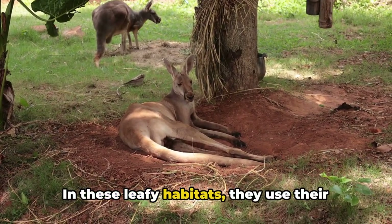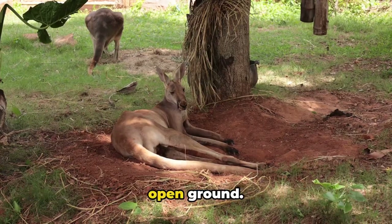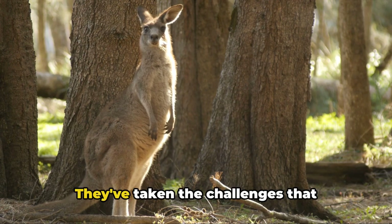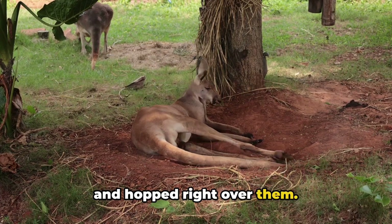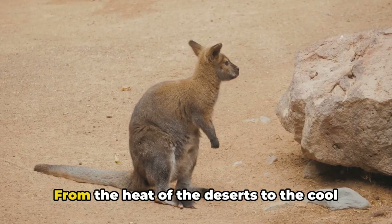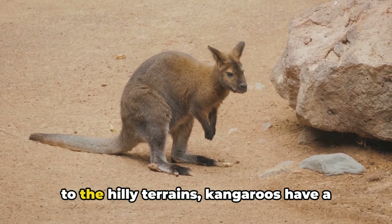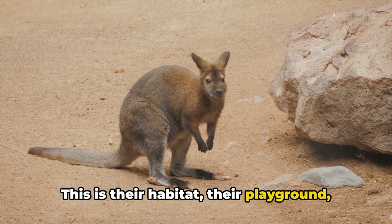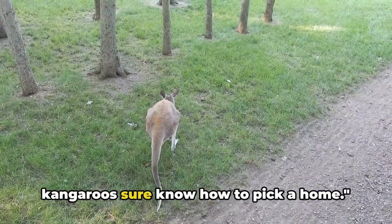Kangaroos aren't just desert dwellers or grassland gallivanders. They've also adapted to the dense forests of eastern Australia. In these leafy habitats, they use their sturdy tails for balance, navigating the undergrowth and hopping between patches of open ground. In each of these environments, kangaroos have found a way to survive and thrive. From the heat of the deserts to the cool of the forests, from the flat grasslands to the hilly terrains, kangaroos have a knack for making themselves at home.